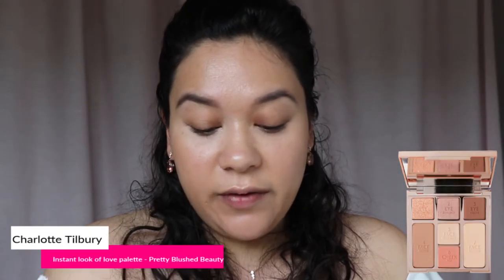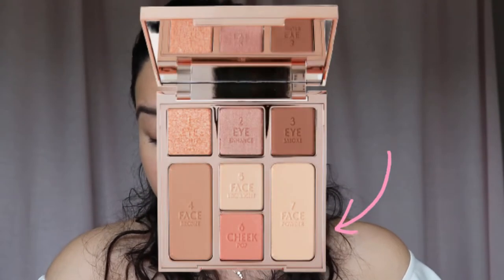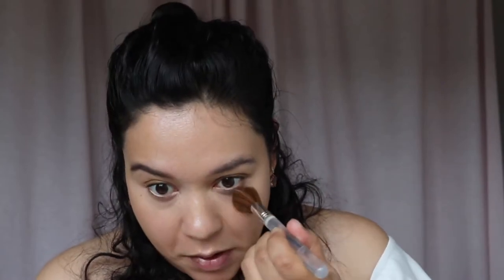What's next? Let's go in with a powder. For a wedding tutorial it's probably best to go with a newer product — the Instant Look of Love palette in Pretty Blush Beauty. I love this palette; if there was ever a palette that screamed my name, it's this one. I'm using the number seven face powder, described as light to medium. What I especially like is that they included a face powder in the palette — that's the main reason I chose this one over the others.